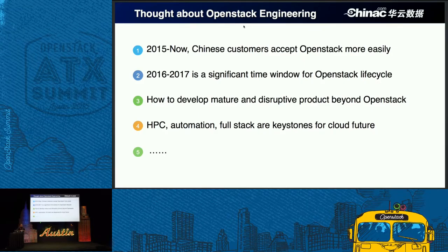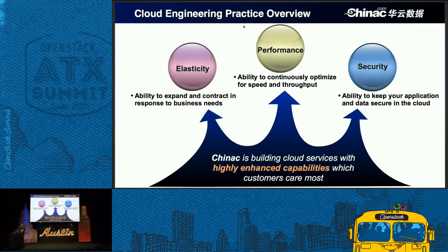Full stack, end-to-end performance guarantee is most important for the end user and for the cloud future. I will now invite my technical director to introduce our detailed innovations about security, performance, and elasticity.